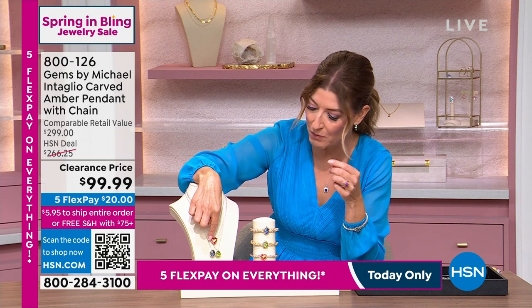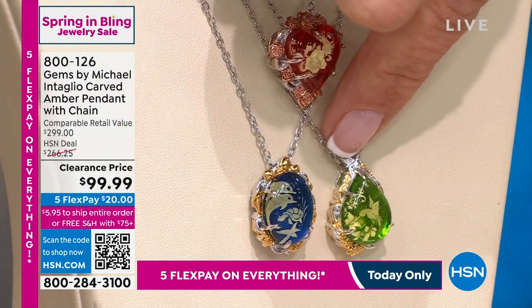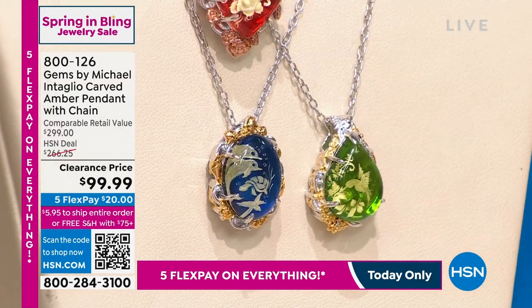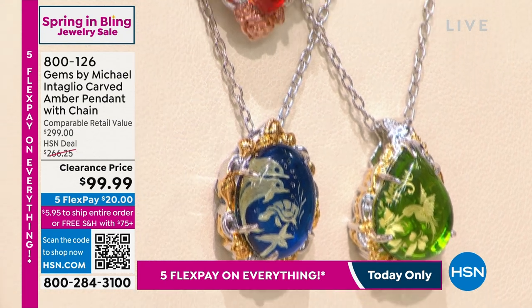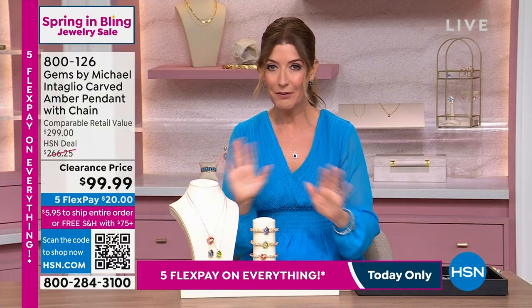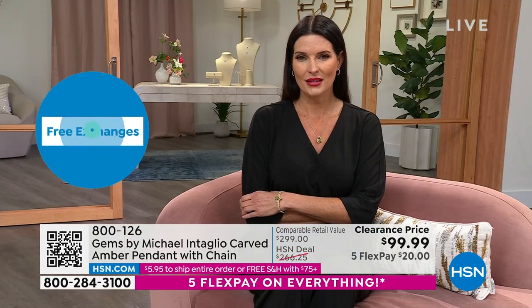This is one of the few organic gemstones. Baltic amber is always considered one of the finest sources of amber in the world, so it starts with a great gemstone. They put the color on the back and carve the intaglio from the back — you get a pear shape with the green hummingbird, an oval shape with the blue sea life, and a heart shape with the red floral design. We just took $166 off the price. You also get the chain that is 18 inches plus a 2-inch extender, everything ready to wear right out of the box.